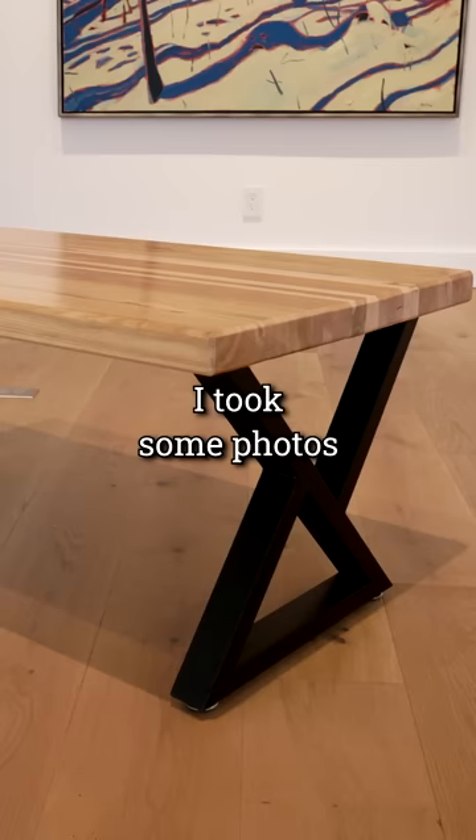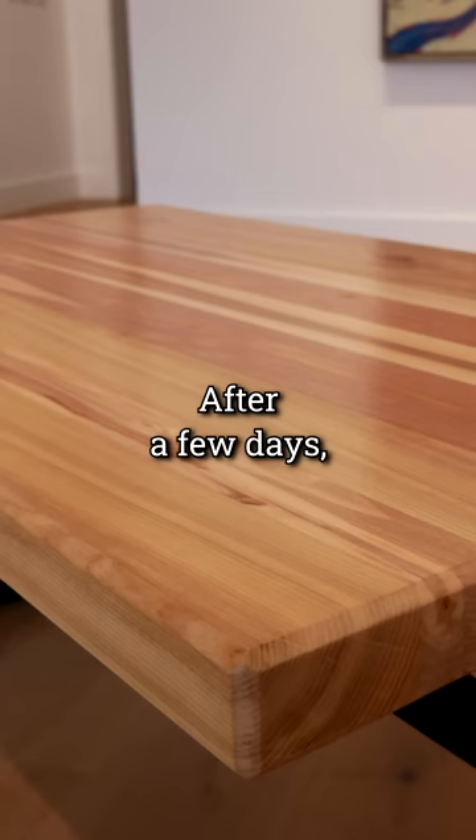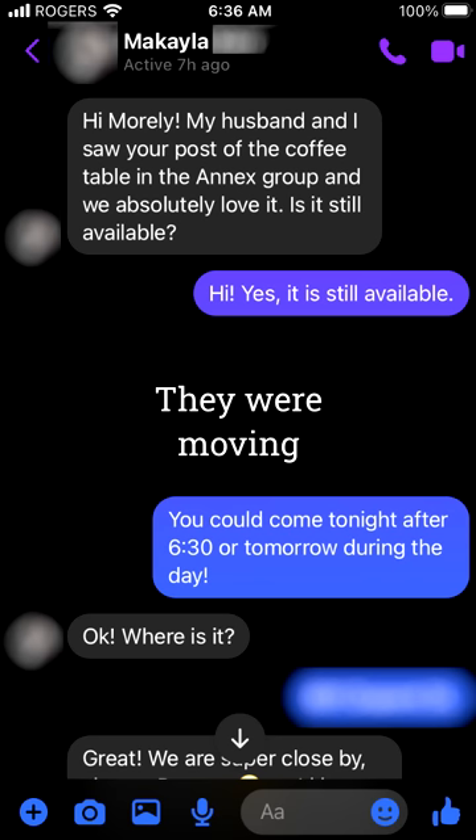I took some photos in a local art gallery and then posted the table for sale on my neighborhood Facebook group. After a few days, I got a message from a couple who was interested in the table. They were moving to New York City and wanted a piece of Toronto for their new home. They bought the table for $550.